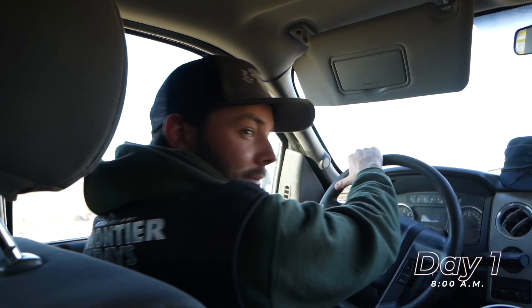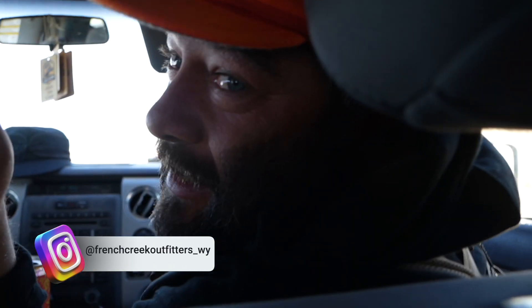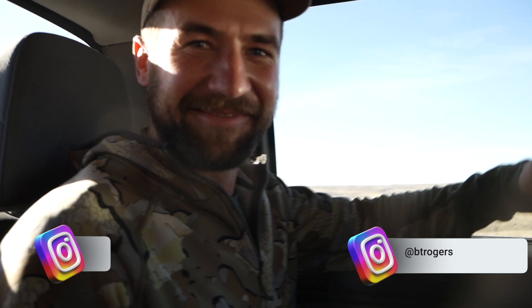My buddy Cam, say hi. Hello. My other buddy Ben — you guys know Ben from the videos. Benny boy. Howdy.